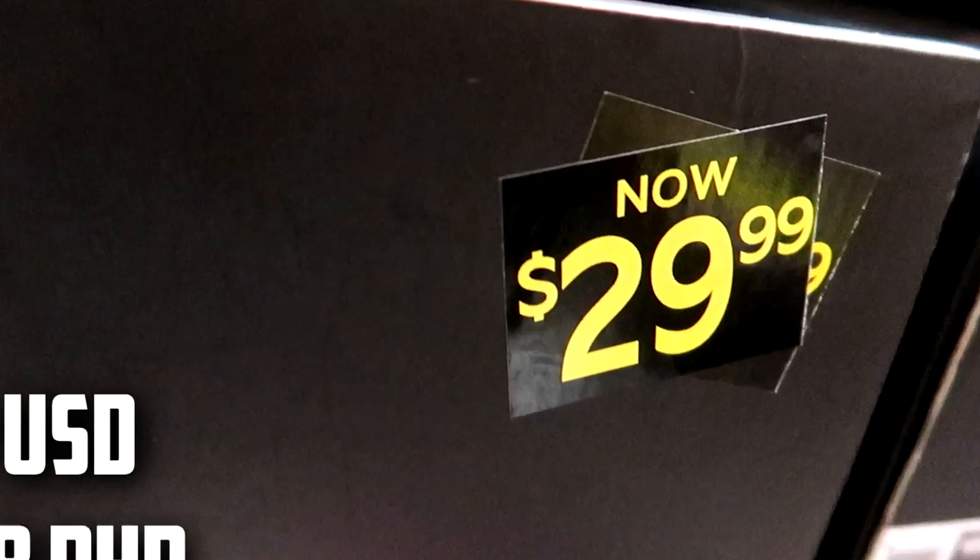These boots are $300 off retail — absolutely insane. If you don't believe me, there's the price: $330 Canadian retail, now $29.99.